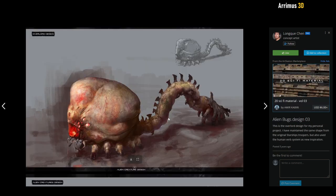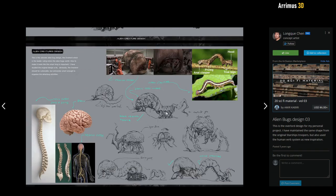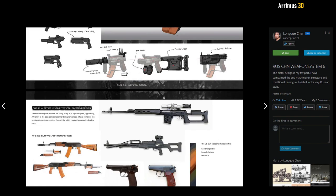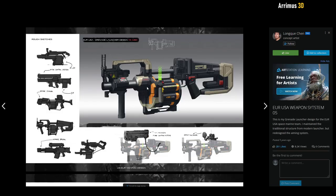Here we have a horrific alien bug design. I always like to see variety in artists' work — mechanical things, organic things, architecture. Once again, a really cool combination of reference images. And we have some cool little weapon designs here — always nice to see some cool little guns, and there's an interesting grenade launcher here.